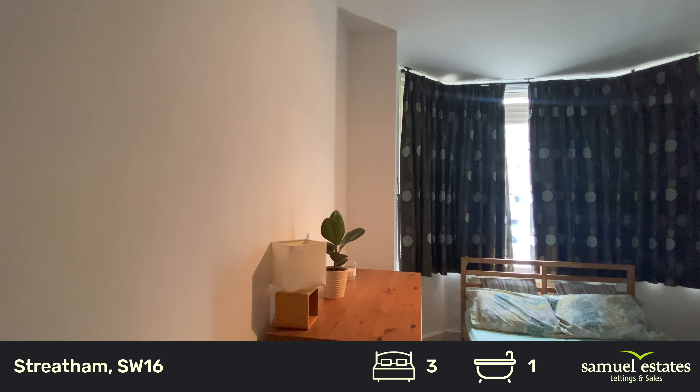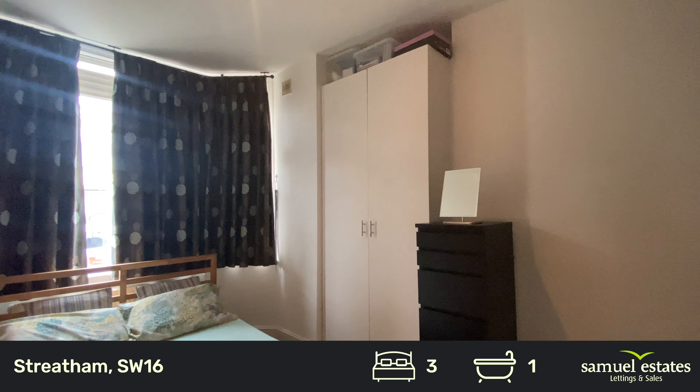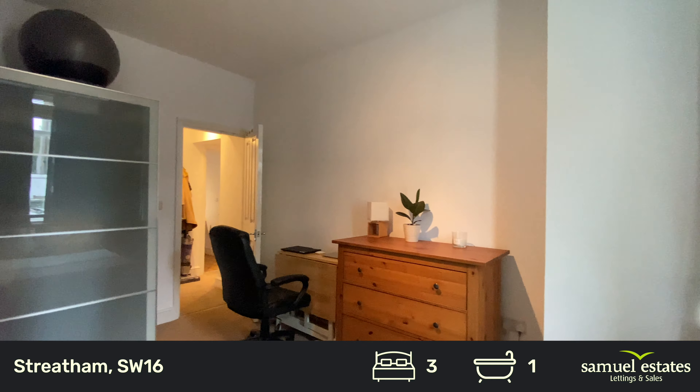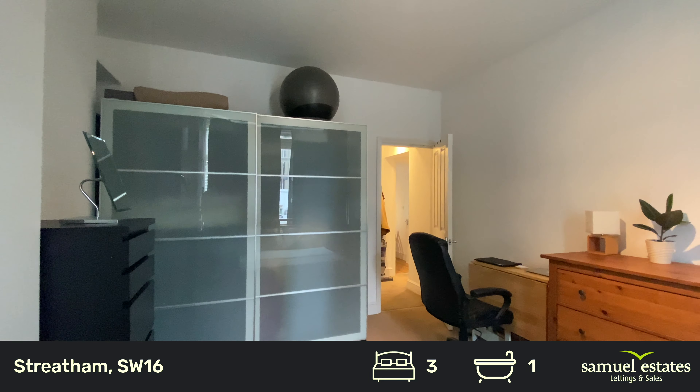Generous sized double bedroom, lots of natural light coming through, fitted wardrobes and freestanding wardrobes. Plenty of storage space throughout.